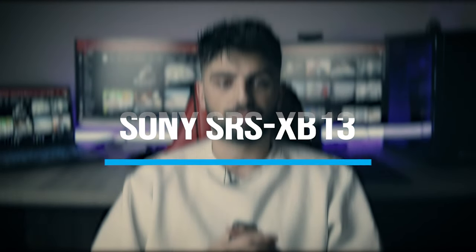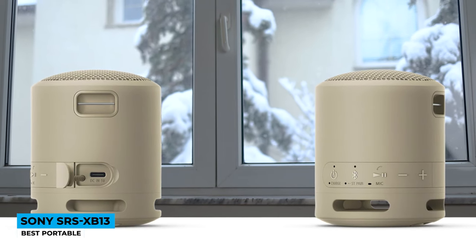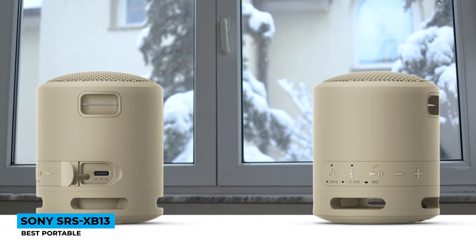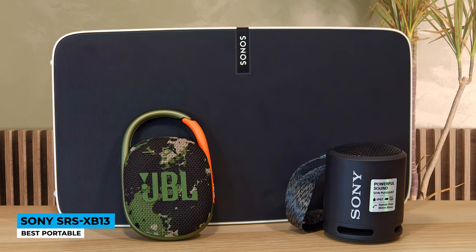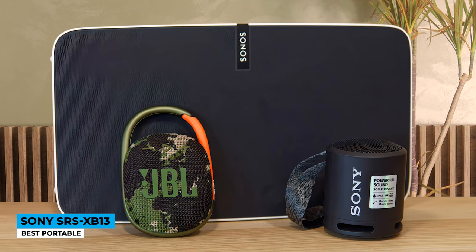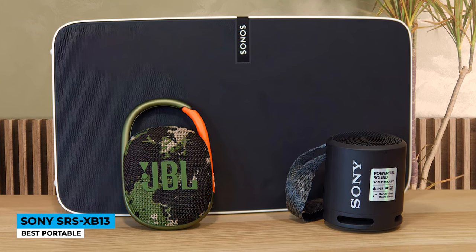Number 3: Sony SRS-XB13 — Best Portable Speaker. Sony has no shortage of Bluetooth speakers to choose from, some of which are massive in terms of both size and sound. The Sony SRS-XB13 is small enough to be thrown in a tote and taken wherever you go. Other features also make it convenient to use both indoors and outdoors, including a detachable and adjustable fabric strap, a soft rubber base for grip, rubber buttons, and a ceiling flap that covers the charging port to protect it from water damage.